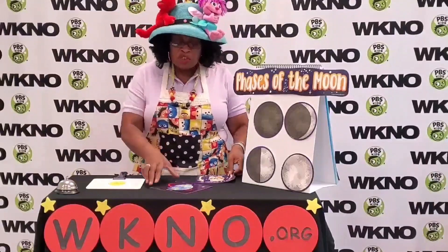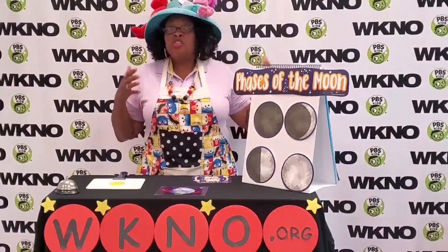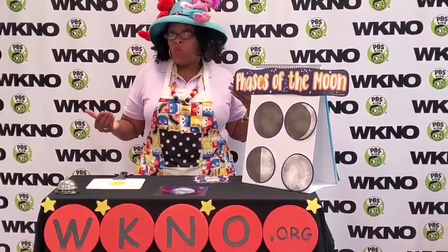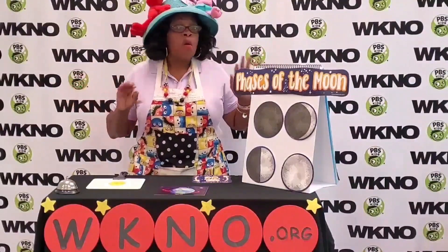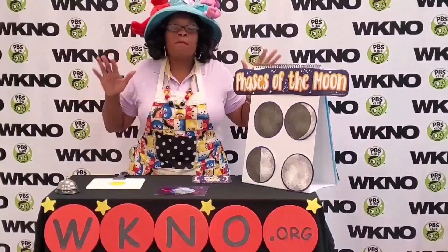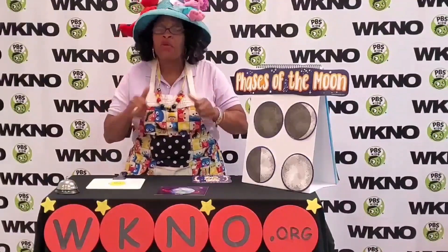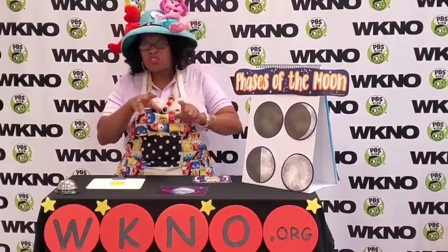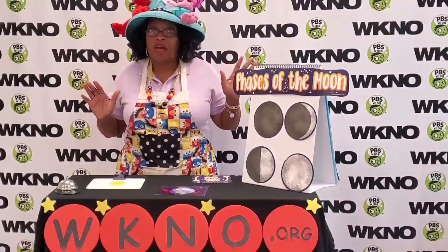Now, I want you to do something for me. Parents, you might want to go to our PBS Learning Media website and find out more information, more activities, more workshops, all about the moon. These worksheets are wonderful. If you go there and just search about the moon, you're going to find some wonderful stuff there.